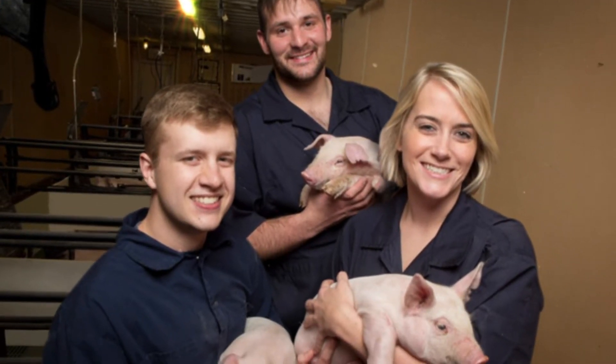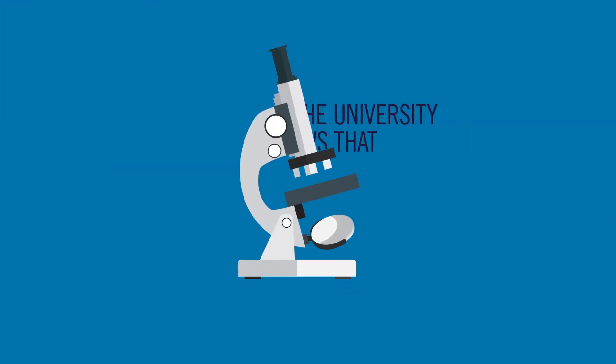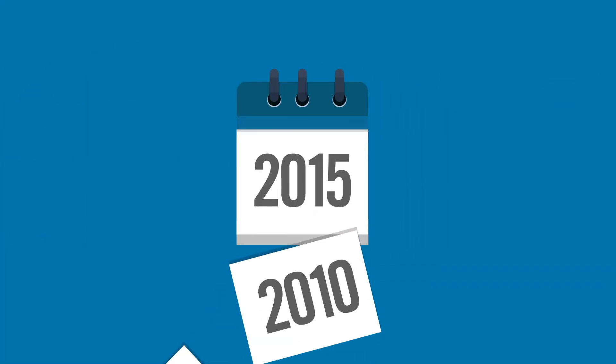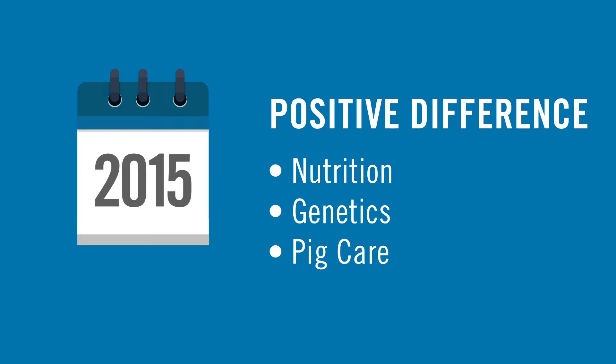Today's pig farmers embrace sustainability like never before. New research from the University of Arkansas shows that pig farmers are using less land, water, and energy. From 1960 to 2015, continuous on-farm improvements in nutrition, genetics, and overall pig care have made a positive difference.